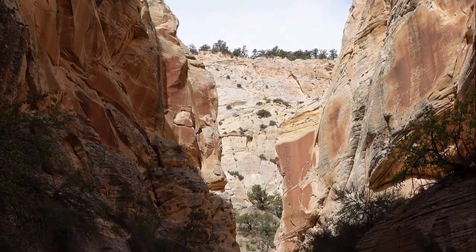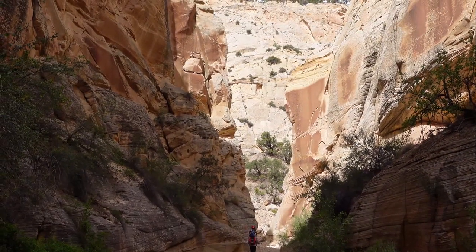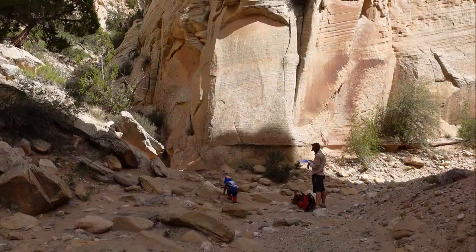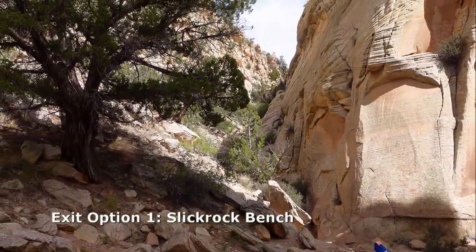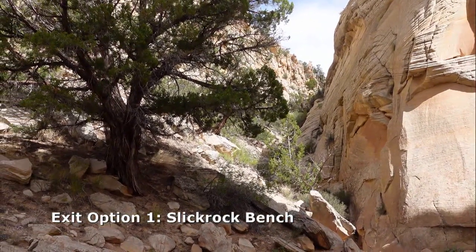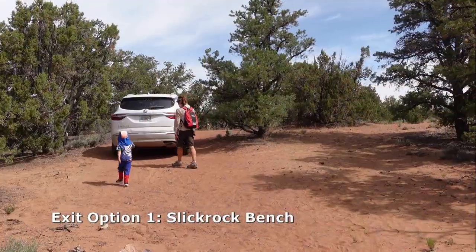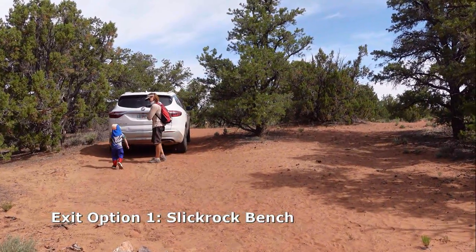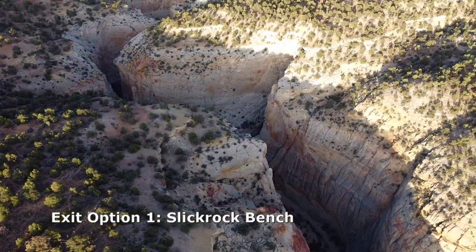The canyon comes to a T-junction. You can continue down the left to Hackbury Canyon. Round Valley Draw comes through to a big T — there's a Fault Line Canyon — and this is one exit option up to the Slick Rock Bench. The trail runs up to the Slick Rock Bench trailhead. If you've parked in Round Valley Wash, you'll rim walk from here.